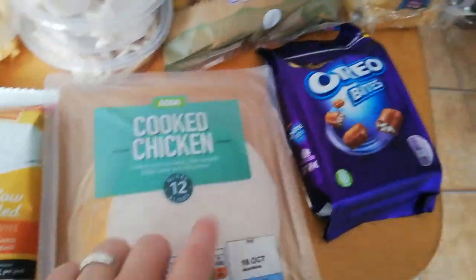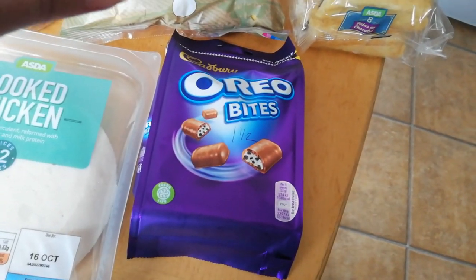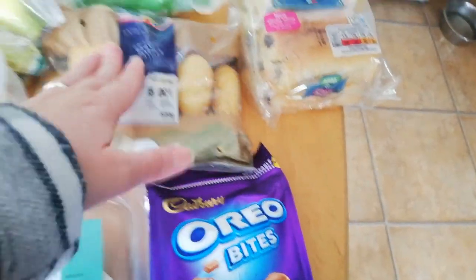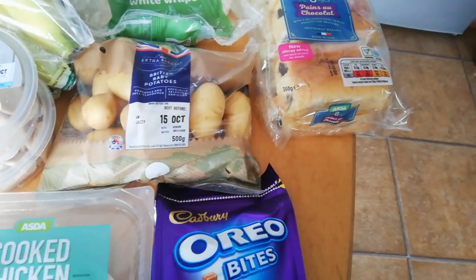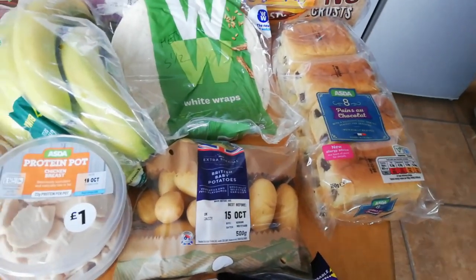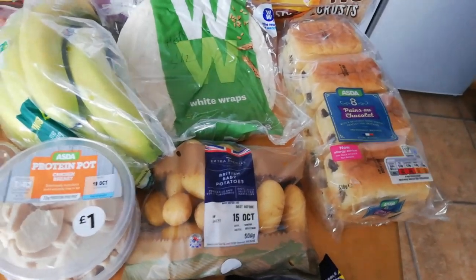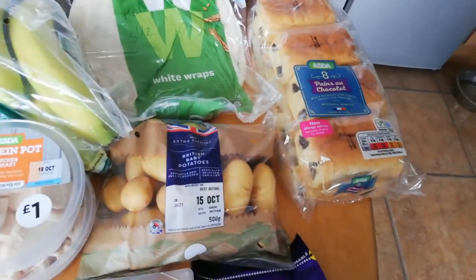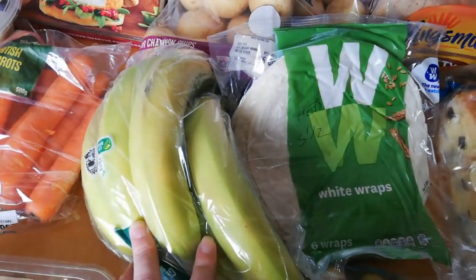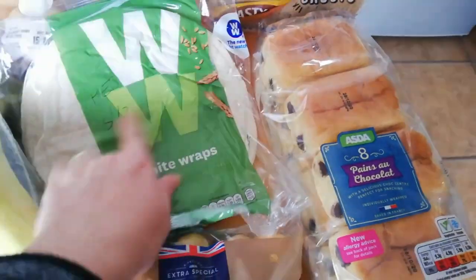Cooked chicken is syn free. Oreo bites - this is a substitution, I wanted the little eggs - but they're one and a half sins each, so they'll be good for snack plates. Anything under two sins is exciting for a snack plate. If you put it on a plate it stops your bingeing - if you've got a chocolate bar it's gone in seconds, but little picky things on a plate is just loads better.